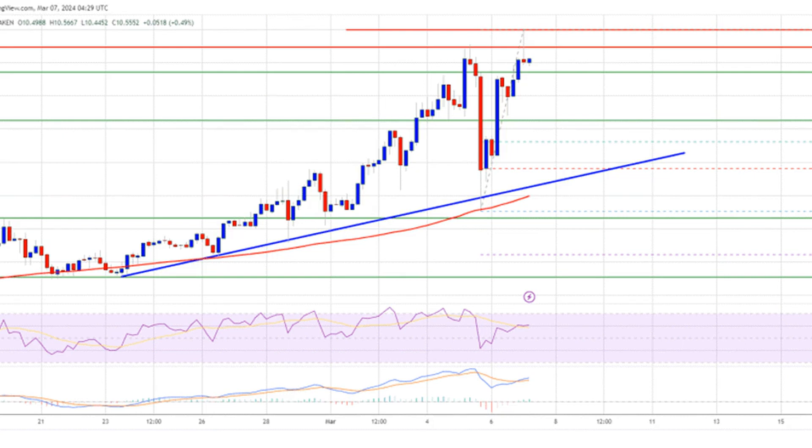DOT is gaining pace above the $9.80 and $10 levels against the U.S. dollar. The price is trading above the $10 zone and a 100-simple-moving average on the 4-hour chart. There is a key bullish trend line forming with support at $9.10 on the 4-hour chart of the DOT/USD pair, with data sourced from Kraken. The pair could continue to rise toward the $12 resistance zone.